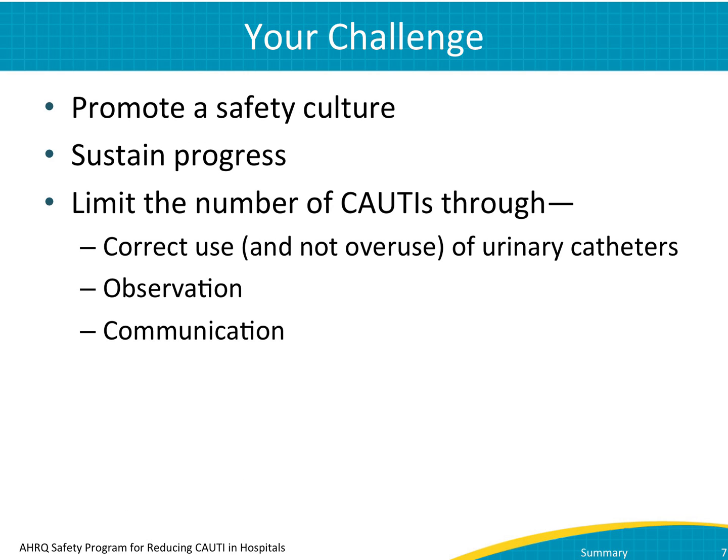Obviously, we all want to care for our patients. We have to view preventing CAUTI as part of that responsibility. Promote a culture in your ICU that emphasizes constant vigilance around safety and ending CAUTI. Once you have helped contribute to that safety culture, you will need to sustain your progress.